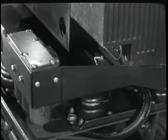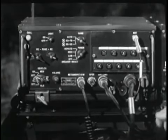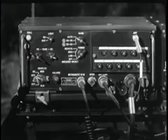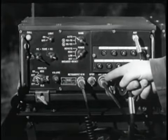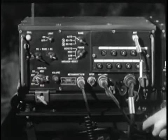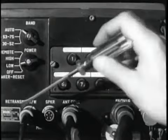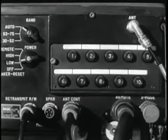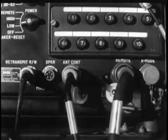Power is supplied from the vehicle's battery through this cable and into this plug. This receptacle makes contact with the plug in the mount. The set is held in place by these mounting clamps. This cable connects the antenna to the set.